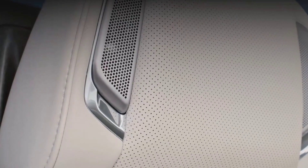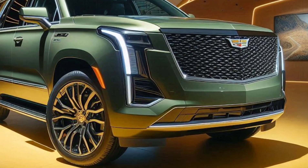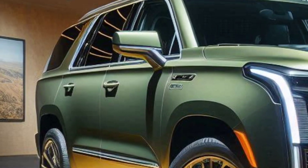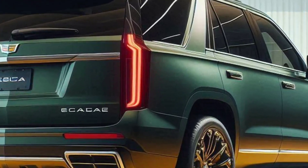Interior and comfort: the interior is spacious and sophisticated, adorned with premium materials like leather and genuine wood. Each seat is equipped with heating and ventilation, while the modern entertainment system with a large touchscreen ensures maximum comfort during drives.